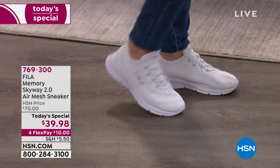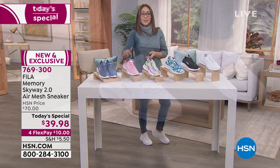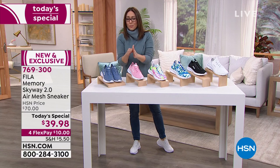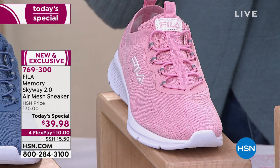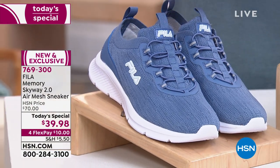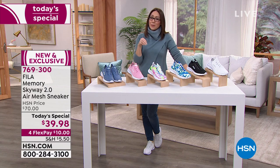Whether it's jeans, joggers, or dresses, a full white sneaker goes with everything. We also have it in a soft pink — so feminine and blush — and a denim blue. All sizes are still available. Item number 769300. I guarantee some of these will not be on the table later when another host presents this.